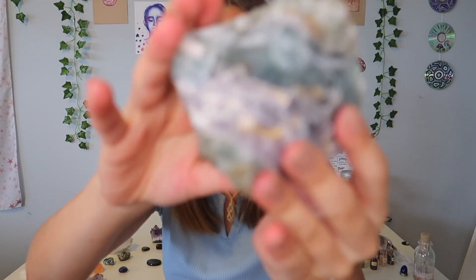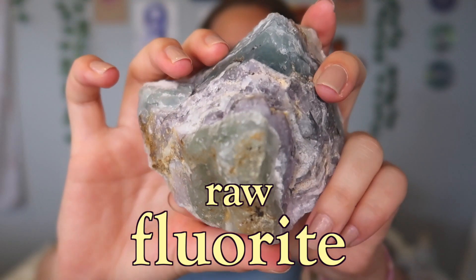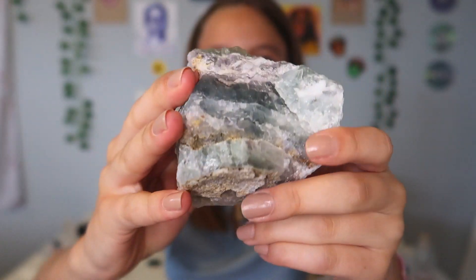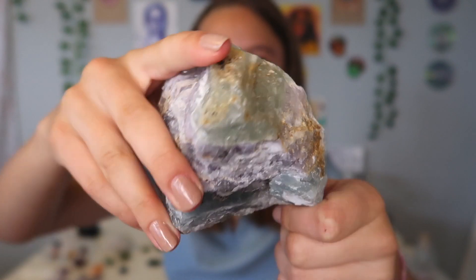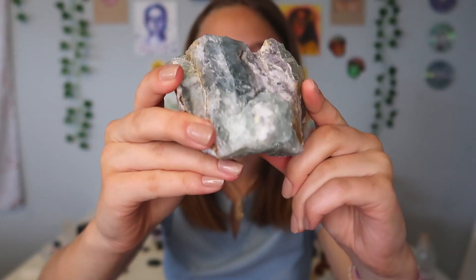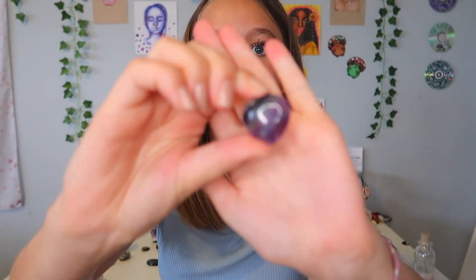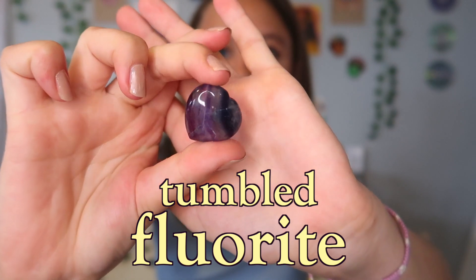Now I'm going to show you my fluorite. First I have a very big raw one — I showed you this in my last video because it's brand new. This crystal is so beautiful. I also have a very small version of it — a tiny tumbled fluorite heart. I love this one very much and I actually got it crystal shopping with my friends.